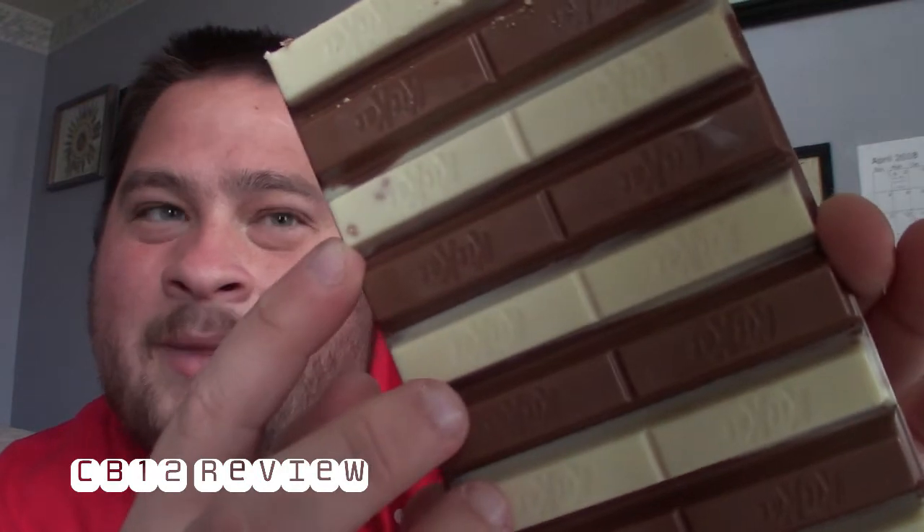Ooh, that definitely smells like coffee. So this is what it looks like — white chocolate. I'm not sure if you guys can see anything in there, but that coffee smell is mind-boggling.